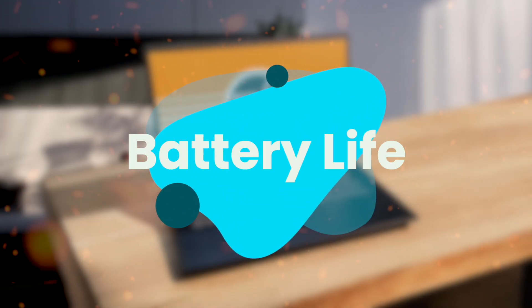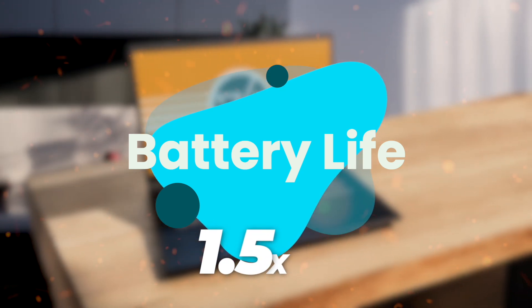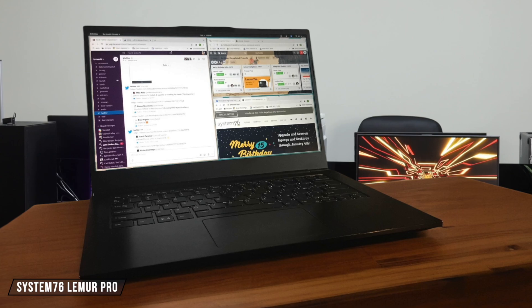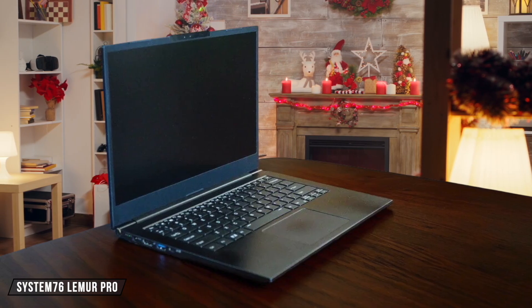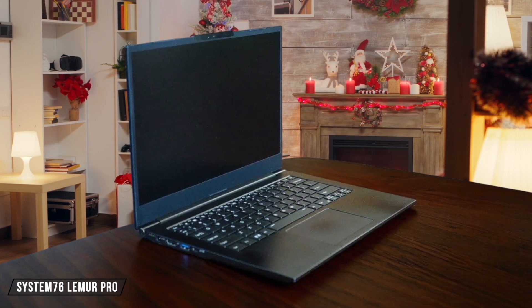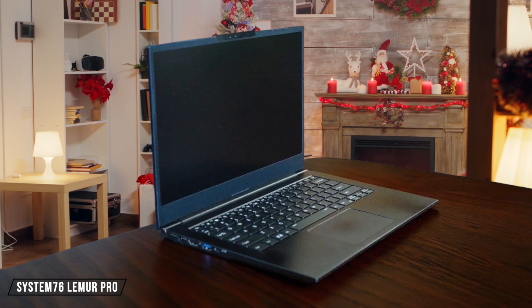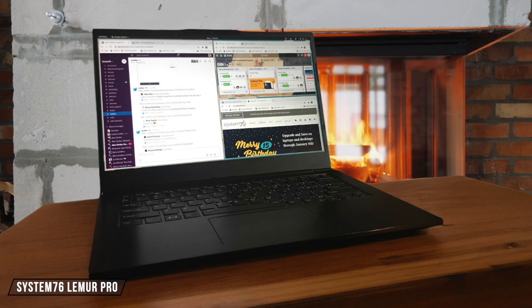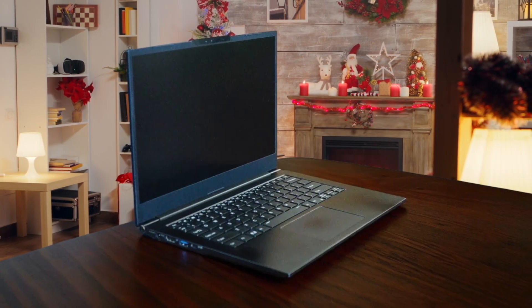Next, we are going to compare them on the battery life category, which has a multiplier of 1.5. The Lemur Pro really impressed me with its remarkable battery efficiency, consistently hitting around 10 hours of real-world usage, which is exceptional for a Linux laptop. While the fans can get a bit noisy during intensive tasks, the 74-watt-hour battery pack proves to be quite efficient, even with Linux's traditionally higher power consumption. 8 out of 10.